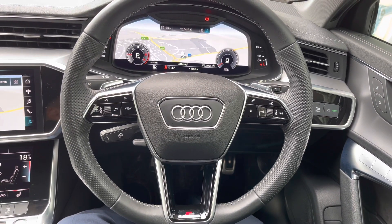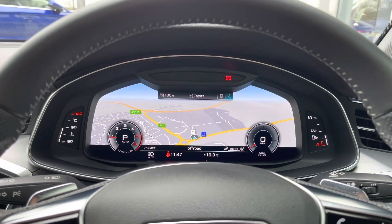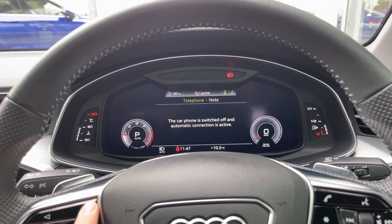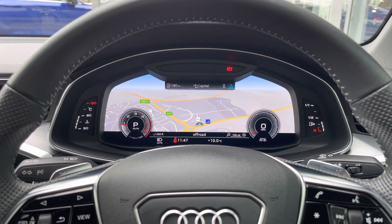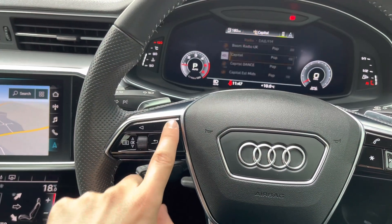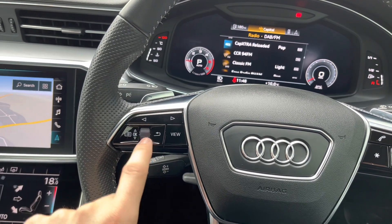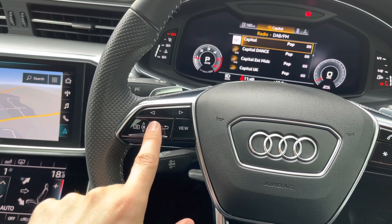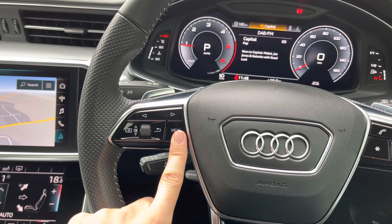Sat behind the steering wheel we have Audi's famous virtual cockpit — a digital dash screen. You can see all your key details such as vehicle settings, radio, telephone, and map display. We can change the size of those dials to make them truly personalised. The controls on the left side of the steering wheel include buttons to navigate left and right through menus, a scroll wheel to go up and down, a push button to select, a back button, and a view button to change the size of those dials — so you always have the perfect looking screen in front of you.